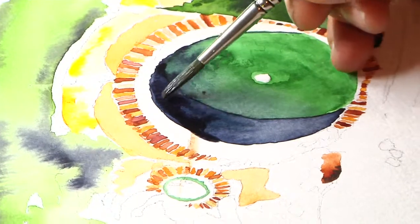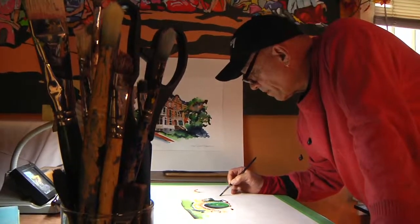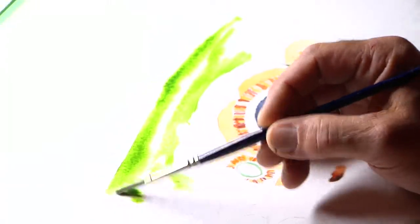He has worked all around the world, but Bismarck, North Dakota native Rick Sprintzinatik is also used to working in the home he grew up in. Let the paint fall — it follows the water's path.